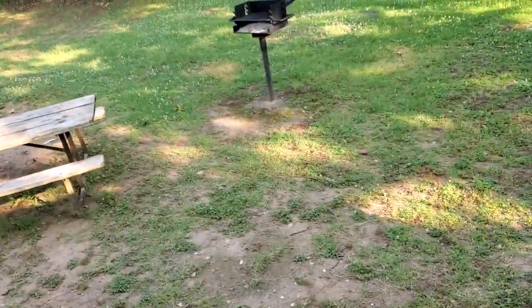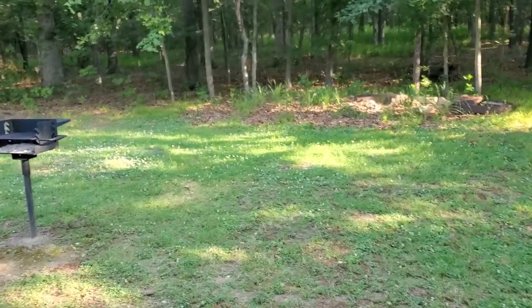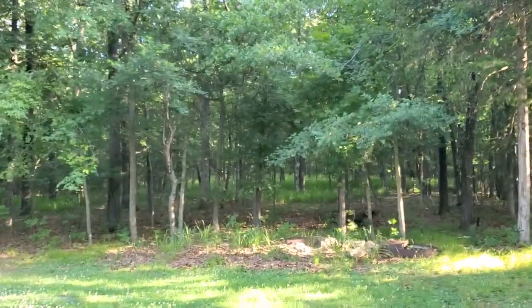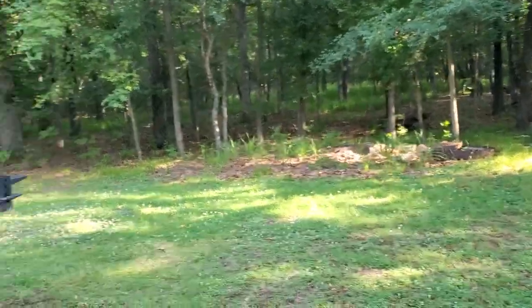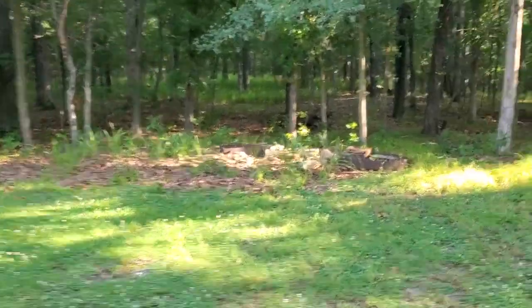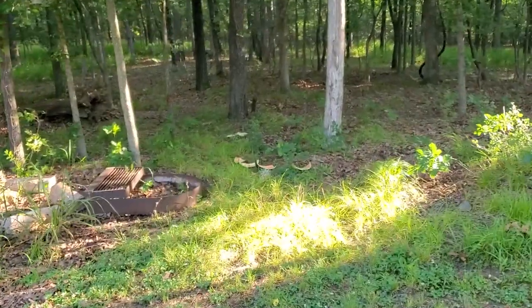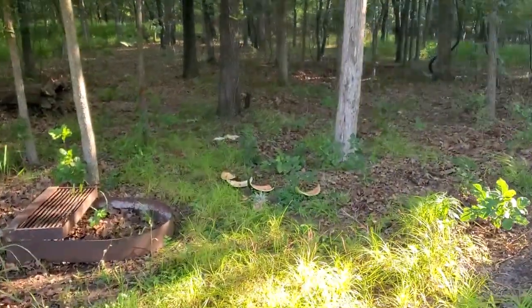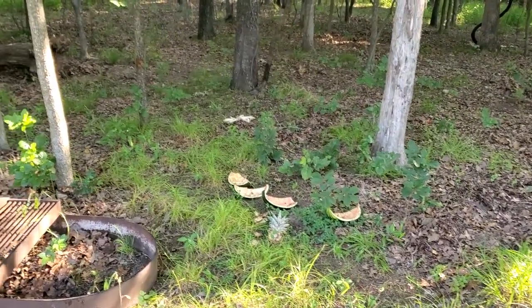We're going to go outside and take a look around. Yesterday morning we had deer visiting throughout the day, right back here. A previous camper had left watermelon rinds right here, and apparently the deer just love those things — they're watermelon lovers. We back up to this beautiful forest.